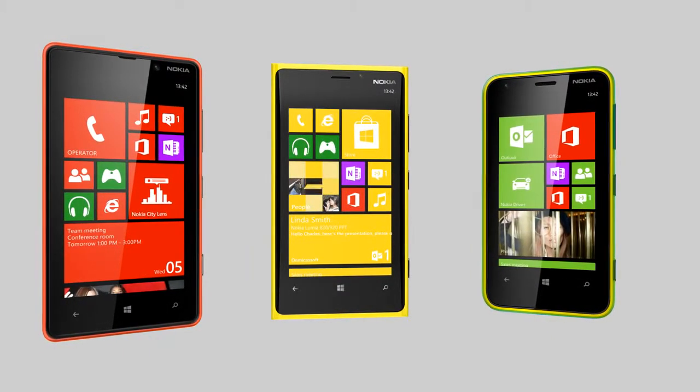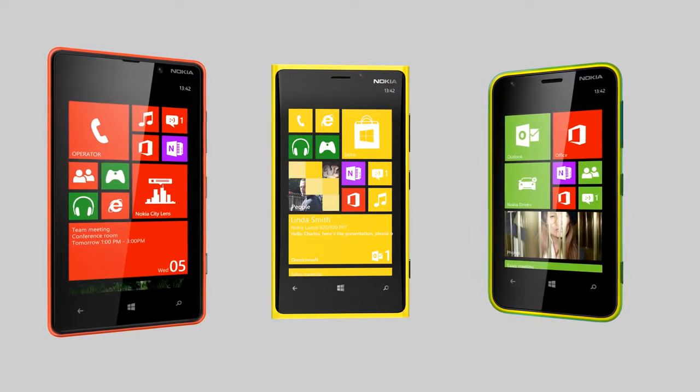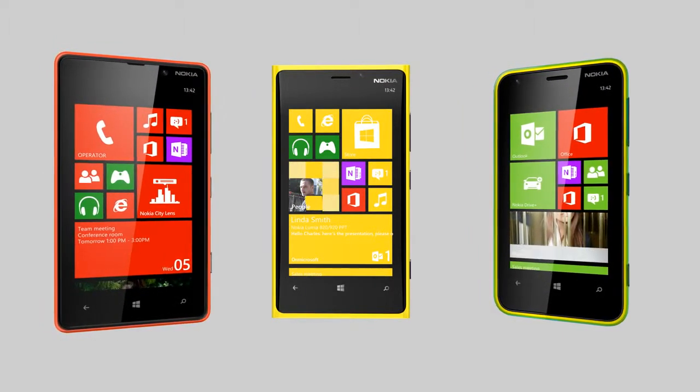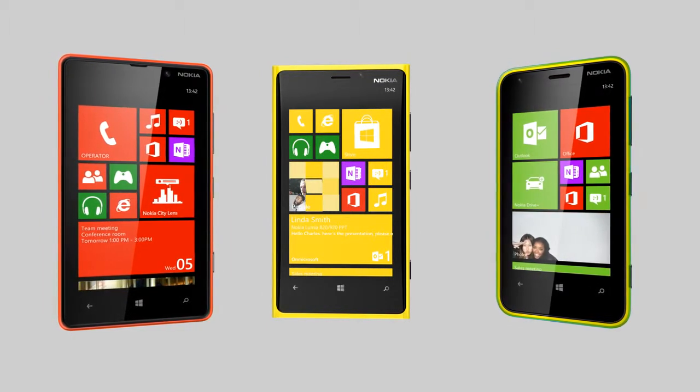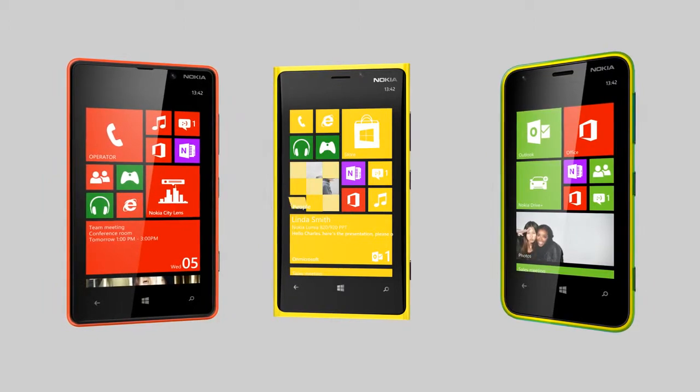The new Nokia Lumia with Windows Phone 8 has been designed with your data security in mind to make it best for business. In this video, we will discuss some of the security features that are meant to ensure that your data stays private and that you won't get malware on your phone.